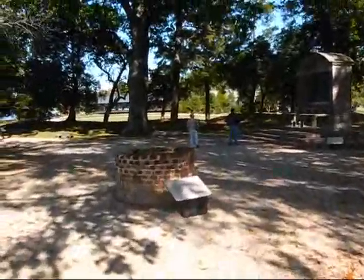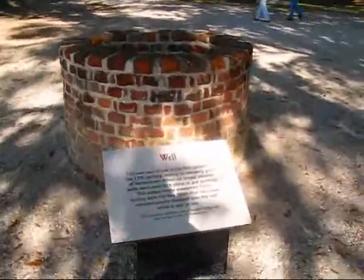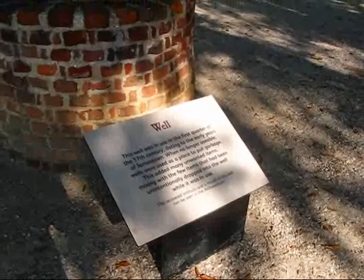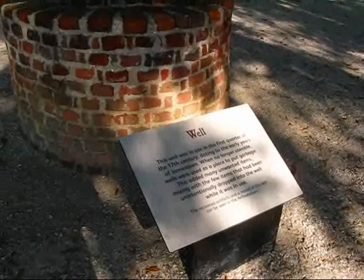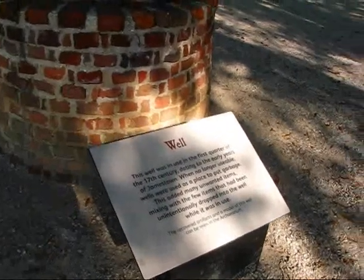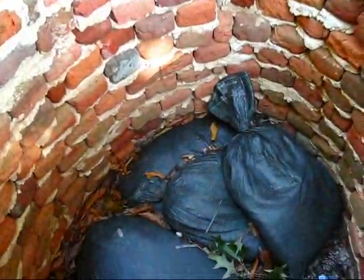I'm approaching a well here. This well was in use in the first quarter of the 17th century, dating to the early years of Jamestown. When no longer usable, wells were used as a place to put garbage. This added many unwanted items, mixing with the few items that had been unintentionally dropped into the well while it was in use. It does look like garbage in there actually.